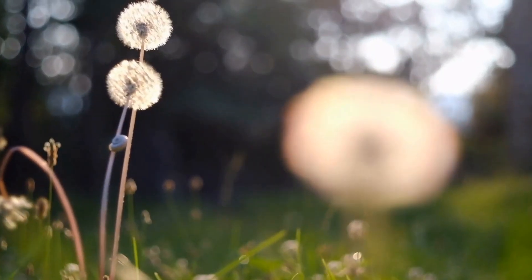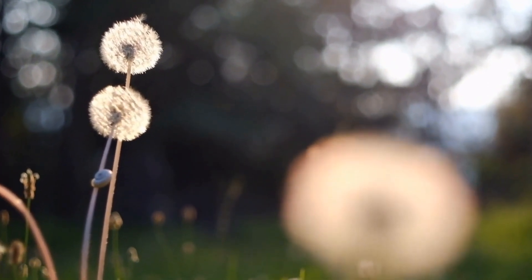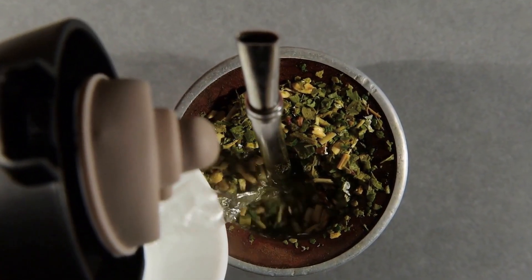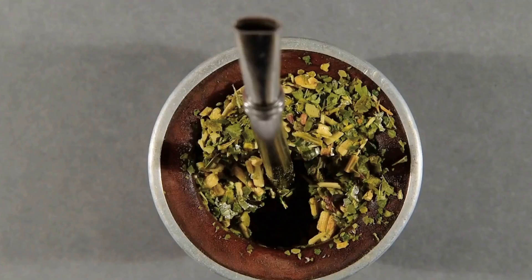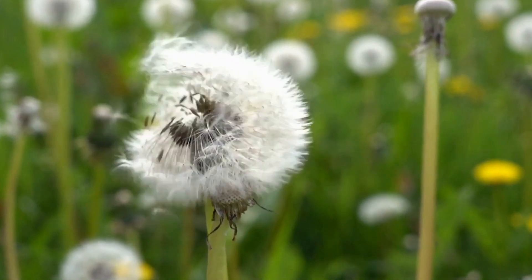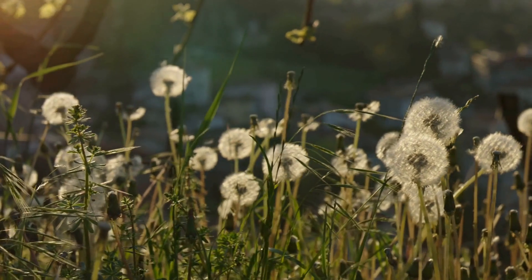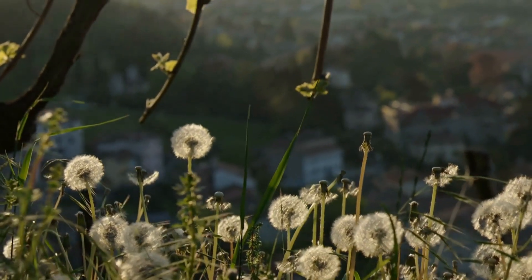Dandelion is also known to increase bile production, which assists in the digestion and breakdown of fats. By supporting the liver's production of bile, dandelion aids in the process of detoxification and helps eliminate toxic substances from the body. The antioxidants in dandelion help protect liver cells from damage due to free radicals and oxidative stress. This combination of benefits makes dandelion a great natural remedy to support liver health and detoxification.